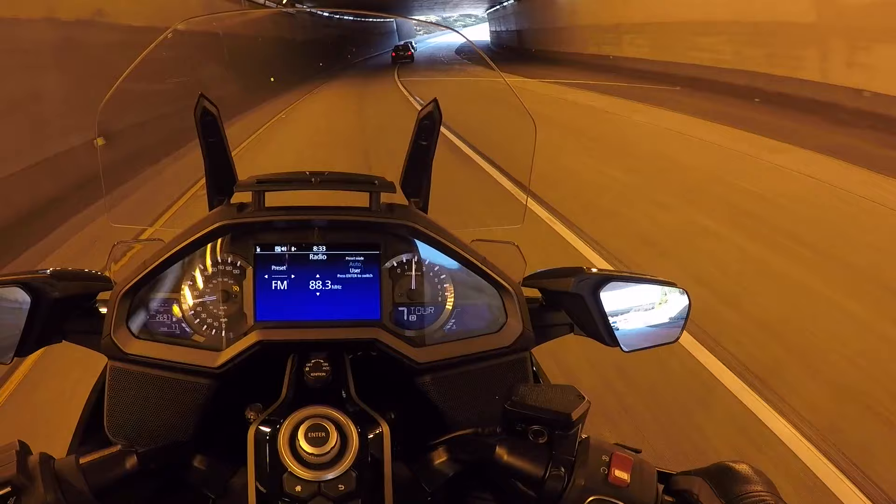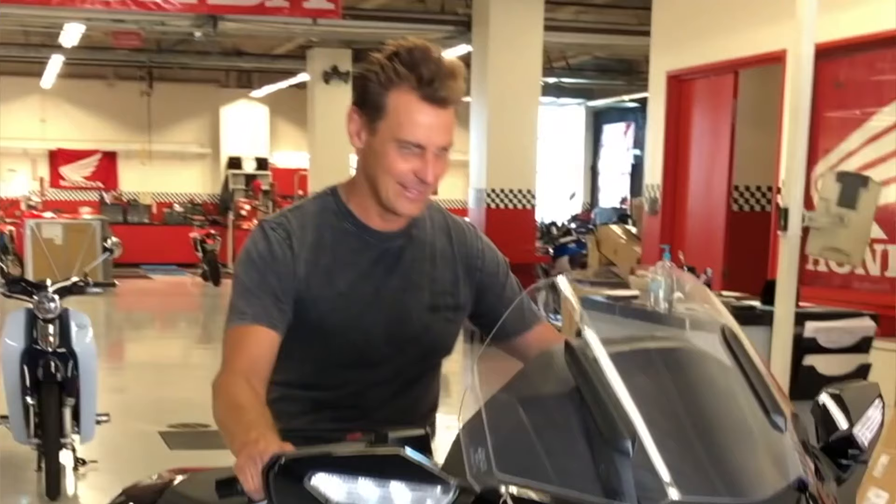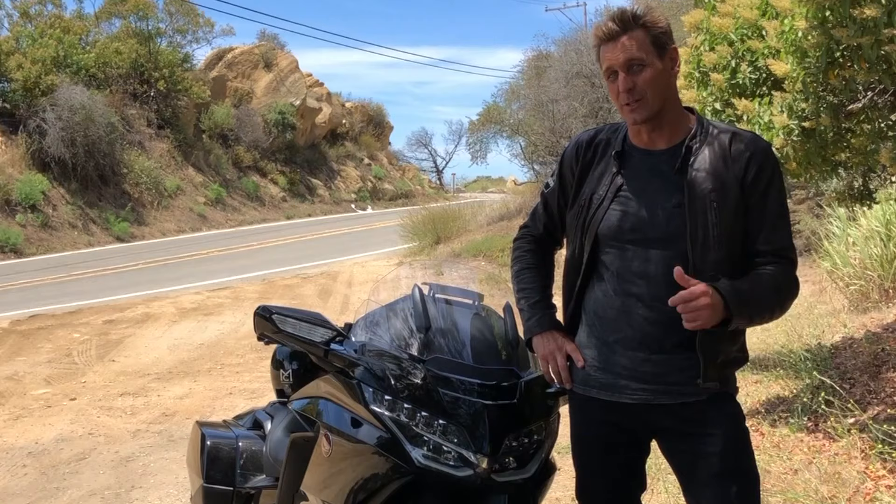Completely redesigned in 2018, it now comes with an optional automatic transmission, which is the bike that I'm riding — which is insane. It's a lot lighter, so it feels a lot faster than the old one did, and the cornering clearance is way up.